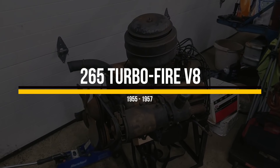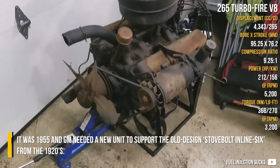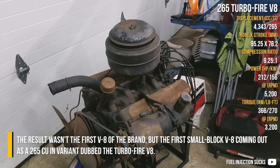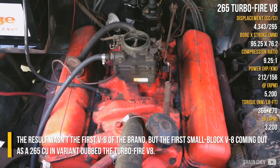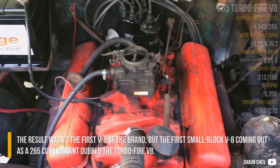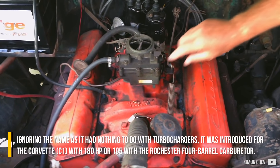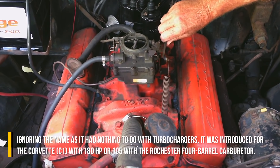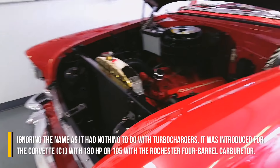It was 1955 and GM needed a new unit to support the aging inline 6 design from the 1920s. The result wasn't the first V8 of the brand, but the first small block V8, coming out as a 265 cubic inch variant dubbed the TurboFire V8 — ignoring the name, as it had nothing to do with turbochargers. It was introduced for the Corvette C1 with 180hp, or 195hp with the Rochester 4-barrel carburetor.